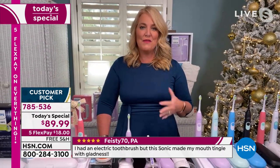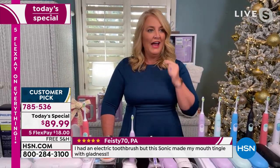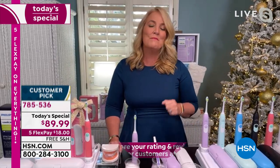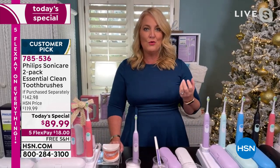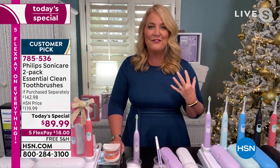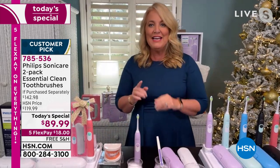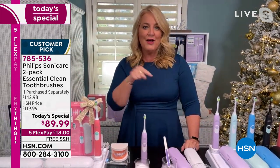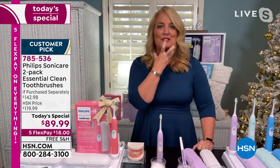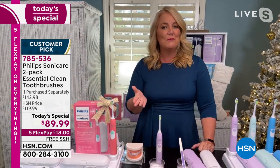Someone's going to look at their toothbrush and think of you. They'll say 'I used this today, I love it, it makes such a difference.' Your teeth actually feel like when you walk out of the dentist's office — how great your teeth feel, that's how you feel every single time you brush. Do this for a week, then go back to your manual toothbrush for one day and you'll see — it just feels like you still have sweaters on your teeth.